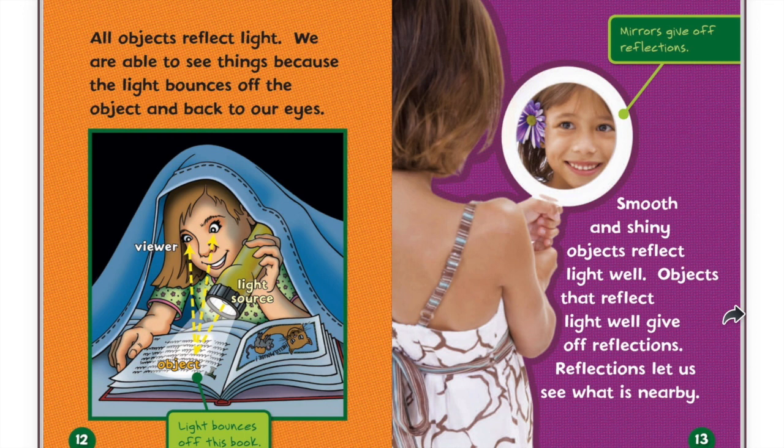Light bounces off this book. Mirrors give off reflections. Smooth and shiny objects reflect light well. Objects that reflect light well give off reflections. Reflections let us see what is nearby.